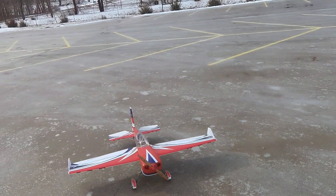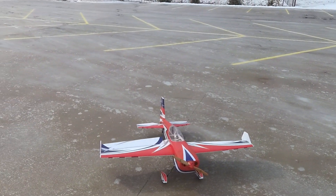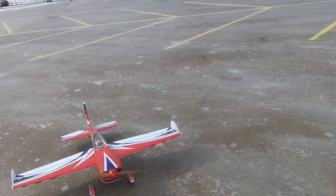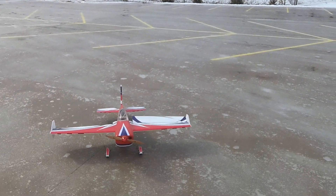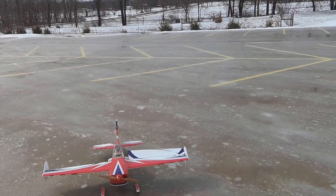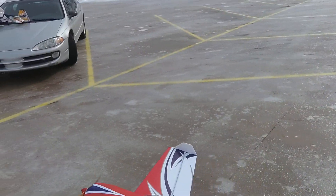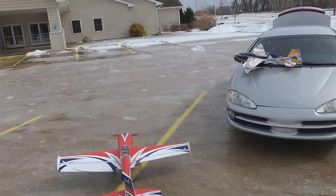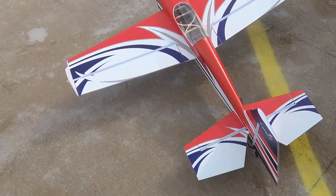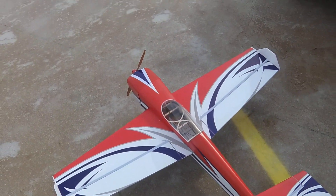First impressions? I think it needs more elevator travel at least, probably ailerons too. I didn't know what to start with, so I started with that, but I think it needs some more throws. The rudder is just about right. Everything else looks like it needs a little bit more. She flies. So far I can't say I hate it, but I'm not loving it either. More throws and less wind, and that might change.